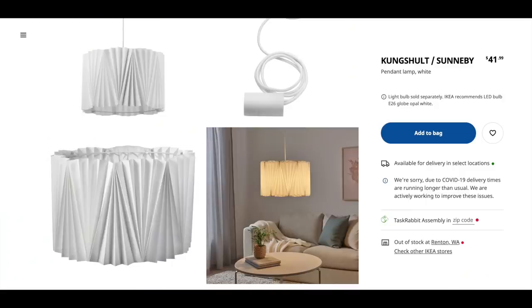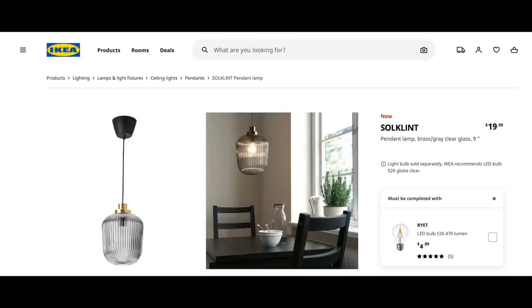The Kongshult Sunaby is a pendant lamp in white for only $41.99 — definitely more on the modern side, with a shape that feels like it came from Design Within Reach. The Sulkland is another option with a historical reference while also feeling timeless and modern, with fluted glass around the bulb. At only $19.99, it's an incredible steal. You'll put one of these up and wonder why you didn't do it sooner.